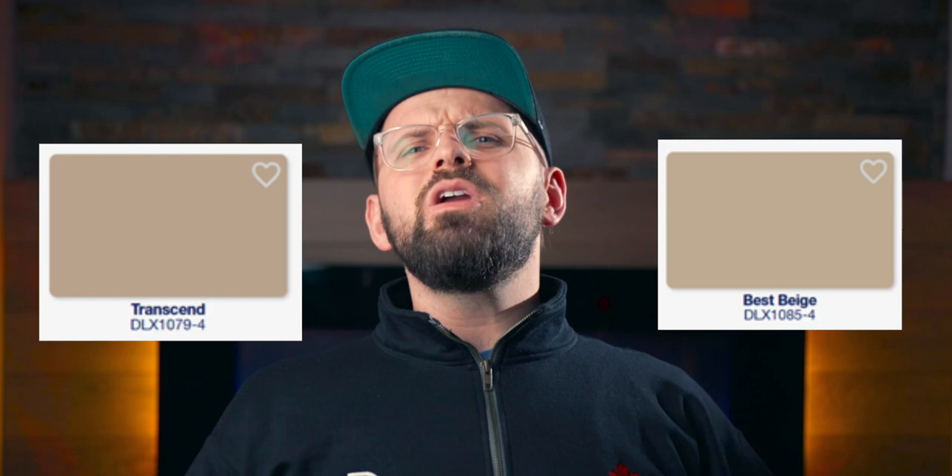Best Beige is not a color for modesty, but honestly it puzzles me a little. It looks very similar to Transcend from the beginning of the list — only a three LRV difference, which seems redundant. Comparing them side by side, Best Beige is a little more yellow-dominant while Transcend has more reddish-brown, so they could serve different situations. But it seems like Dulux may have already had Best Beige selected and then tossed Transcend in as an afterthought to include a color of the year.